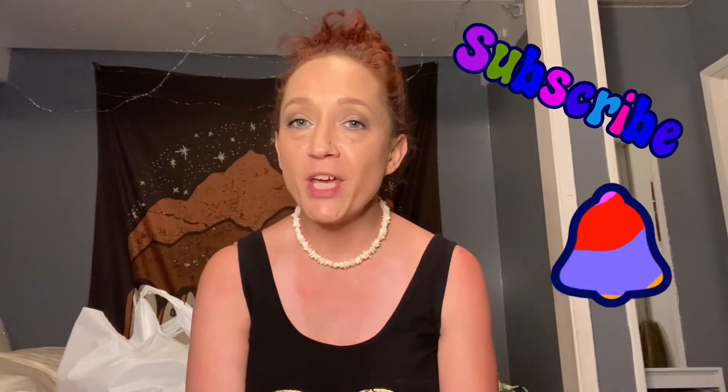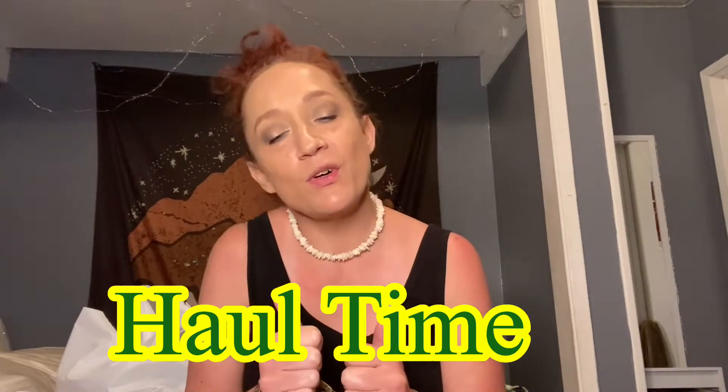Hey guys, welcome back to the channel! If you're new here, my name is Renee. Thank you so much for clicking on the video. Go down below, hit that subscribe button, turn up the notification bell, leave a thumbs up, and leave a comment saying hi. Today's video is a vacation shopping haul, so stick around because I'll be right back.